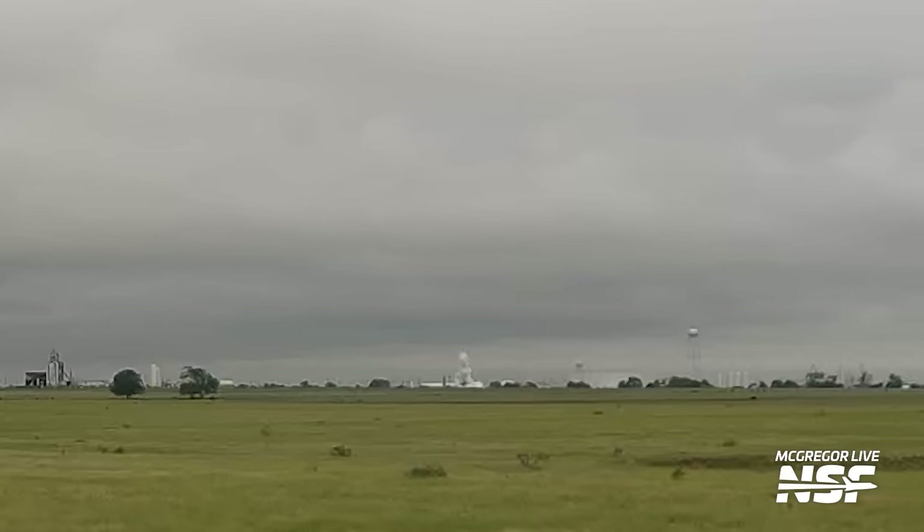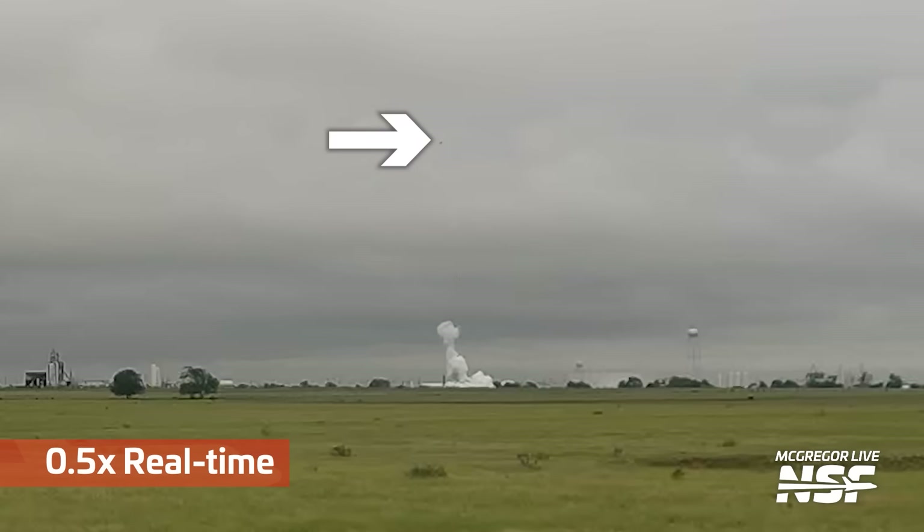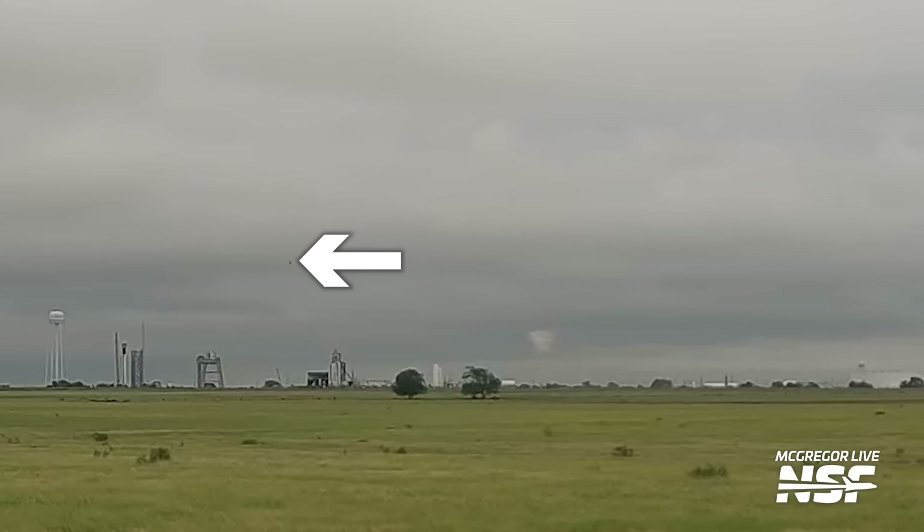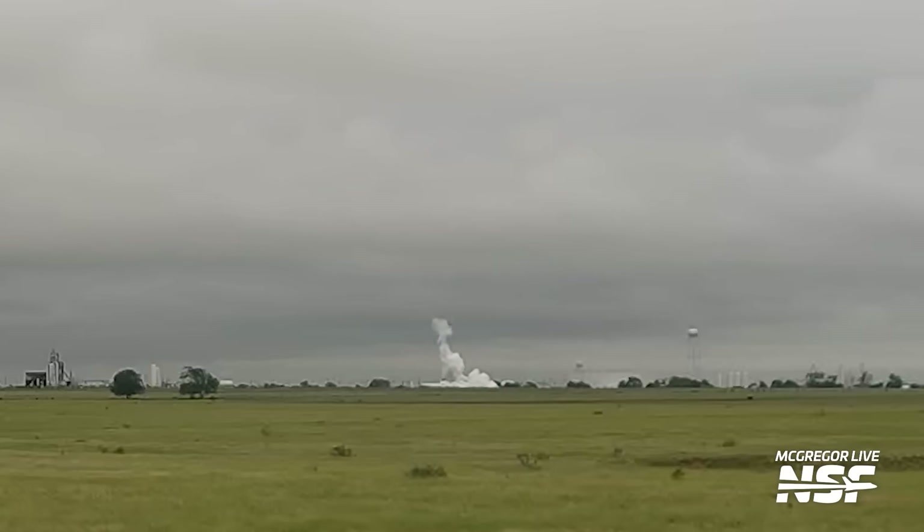We didn't see any engine tests on Saturday; however, whatever testing was underway ended up in an overpressure. This pop ejected some sort of dark object into the sky at high speed, which returned to the ground a fair distance away after about 20 seconds. Could this be some sort of COPV testing SpaceX is trying out to gather more data following Ship 36's COPV failure? Unfortunately, unless SpaceX says anything, that is pure speculation. If you want to catch all of this action live, check out McGregor Live 24-7.